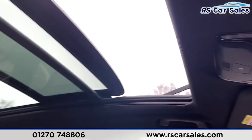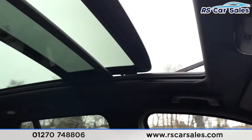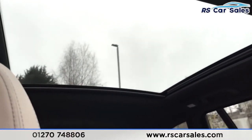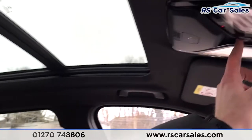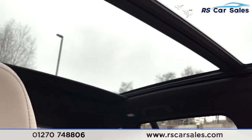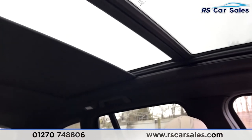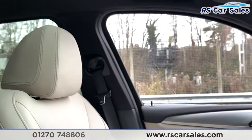Last but not least, we have the sliding glass panoramic sunroof. To close it I'll simply press the switch — you can then see it in its full entirety. Press it again and the blind will also follow, and as you can see, both work exactly as you would expect.